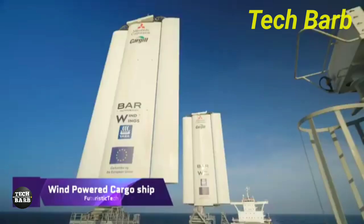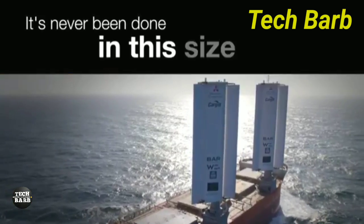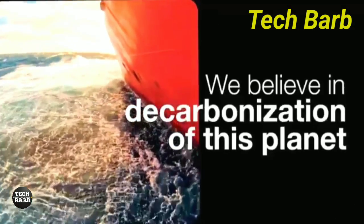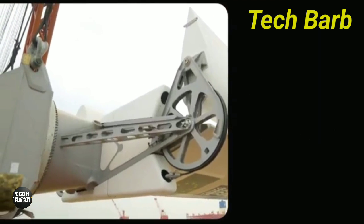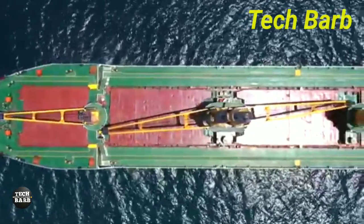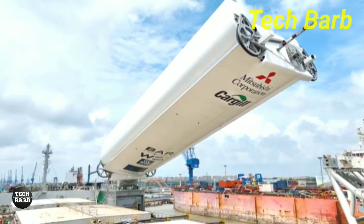As a greener option than traditional fossil fuel-powered cargo ships, wind-powered cargo ships combine old nautical practices with cutting-edge technology. Ships like this are cutting-edge because they employ wind power to cut down on fuel consumption and pollutants. Size, technology, and features all play a role in determining the final price tag, but new construction can cost as much as $100 million, while renovating older ships can cost anywhere from $3 million to $5 million.